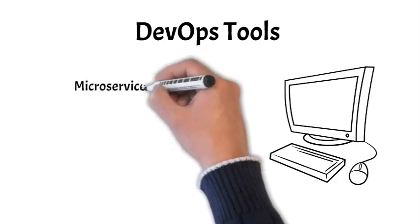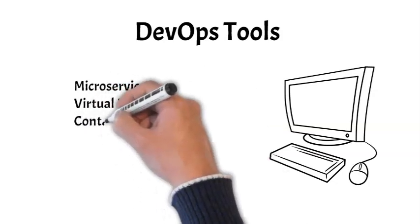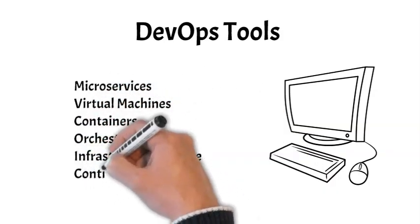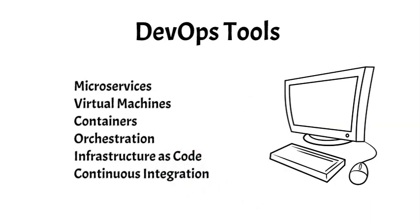These tools include microservices, virtual machines, containers, orchestration, infrastructure as code, and continuous integration. Let's briefly look at each one.